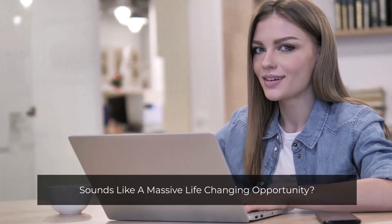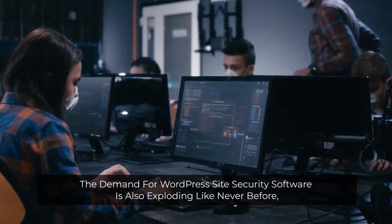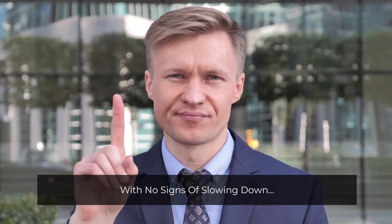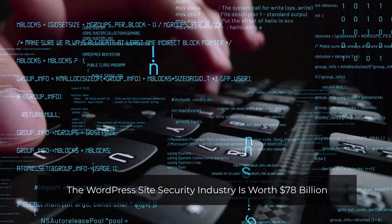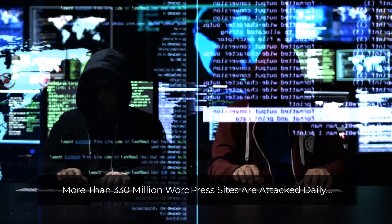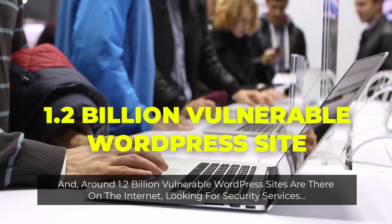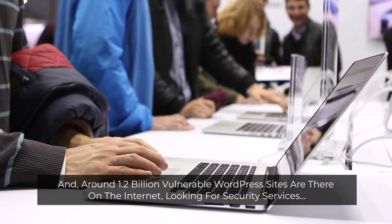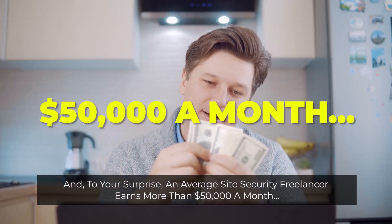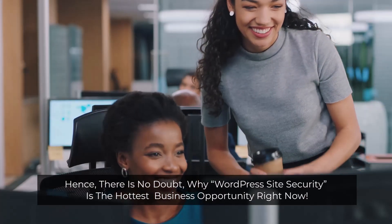Sounds like a massive life-changing opportunity? With the rapid advancement and growth in WordPress websites, the demand for WordPress site security software is also exploding like never before with no signs of slowing down. The WordPress site security industry is worth $78 billion and is projected to reach $110 billion by 2027. More than 330 million WordPress sites are attacked daily, and around 1.2 billion vulnerable WordPress sites are on the internet looking for security services. An average site security freelancer earns more than $50,000 a month. Hence, there's no doubt why WordPress site security is the hottest business opportunity right now.